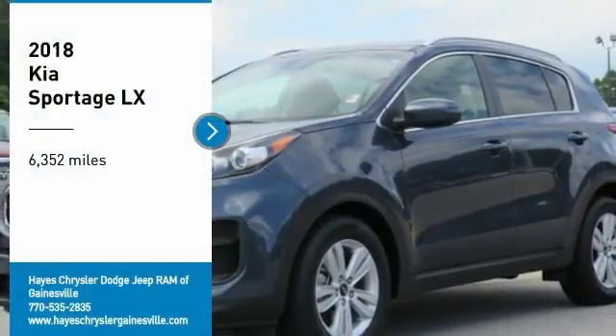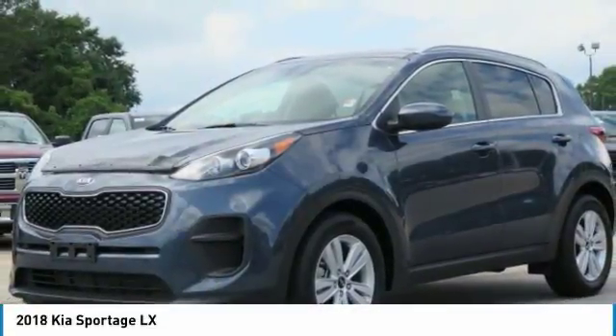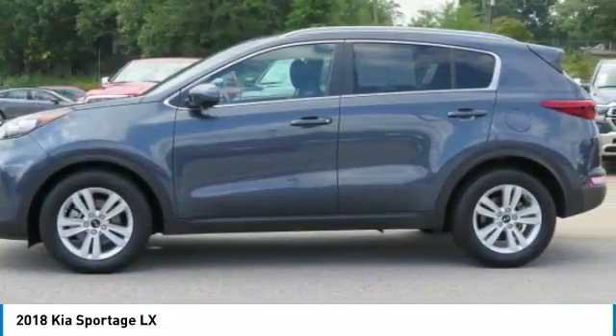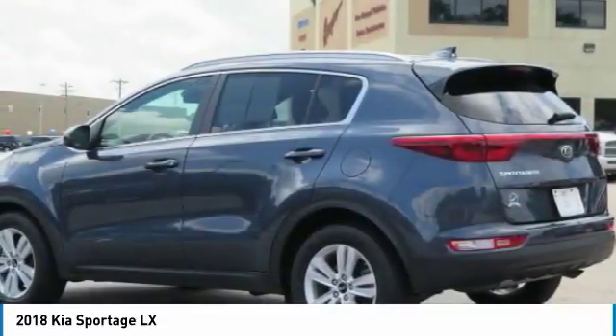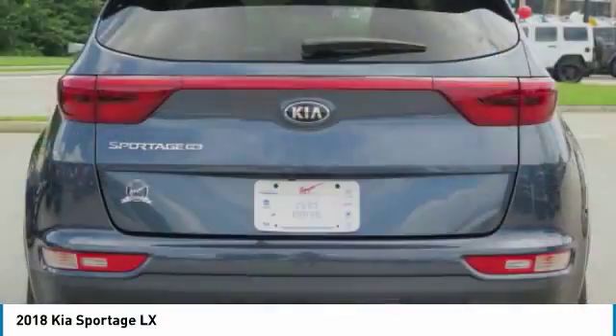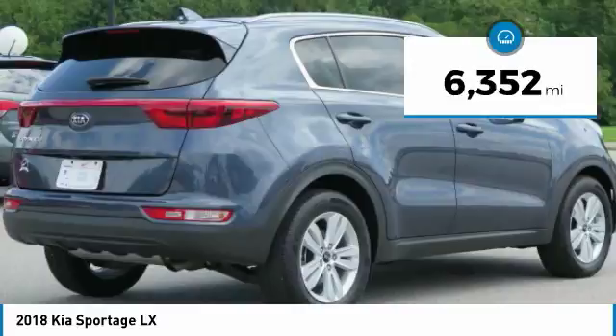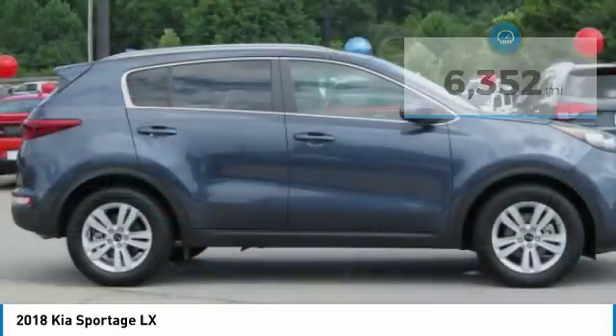Stop by and take a look at the 2018 Sportage. With its sleek and stylish exterior and its roomy feature-laden interior, the Sportage both looks good and performs well on the road. This vehicle has less than 7,000 miles. Here are some of this vehicle's great options.